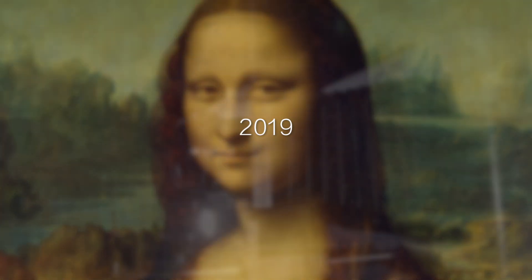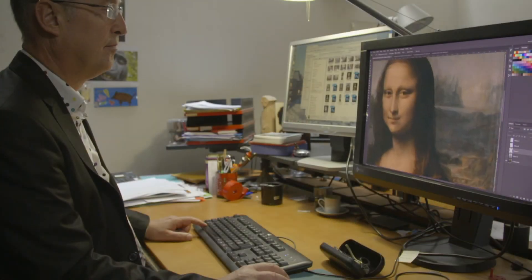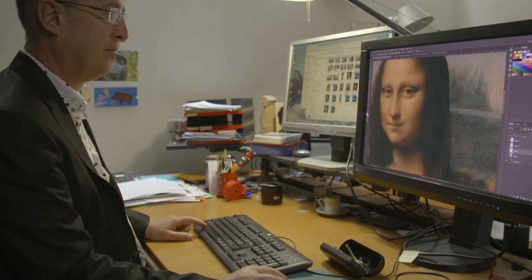In 2019, to mark the 500th anniversary of Leonardo da Vinci's death, an international team of researchers used advanced optical technology to study the Mona Lisa, and they might have unlocked some of its mysteries.